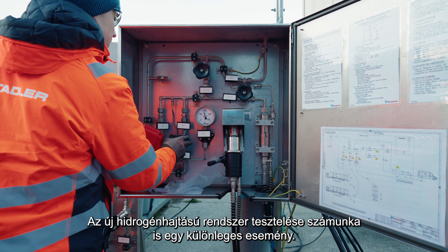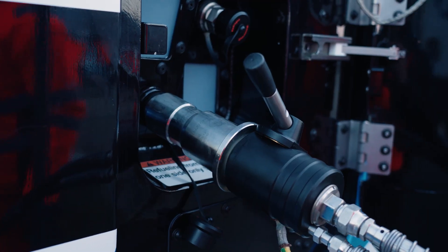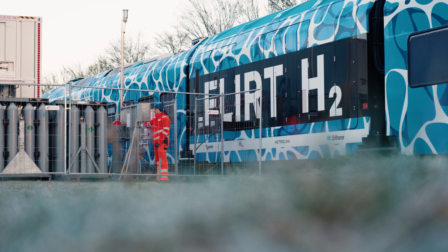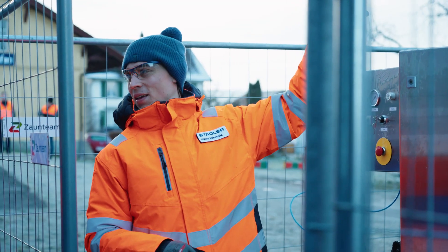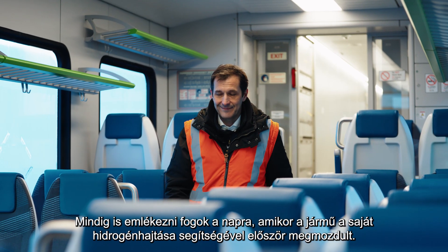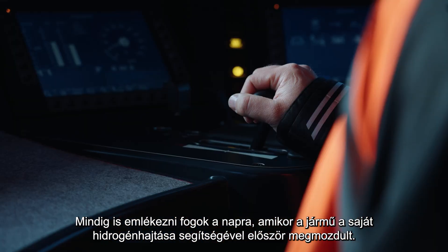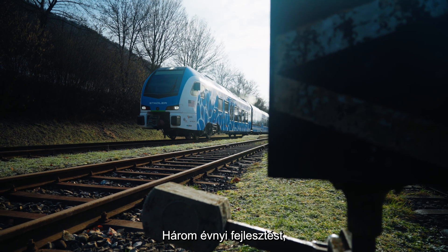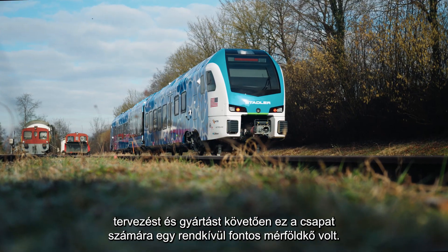Testing the new hydrogen propulsion system is a particular highlight for us. I will always remember the first day the vehicle moved under its own hydrogen power. That was a big milestone for the team after three years of development, engineering and building the vehicle.